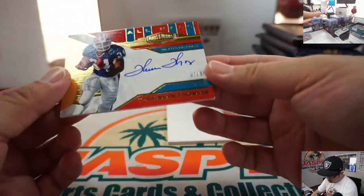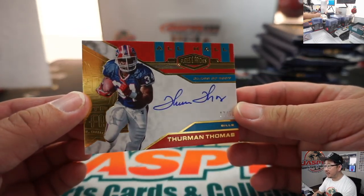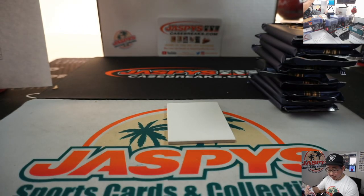Thurman Thomas, 7 out of 50 — All Hall autograph, Buffalo. James Harper with the Bills. That is really nice.